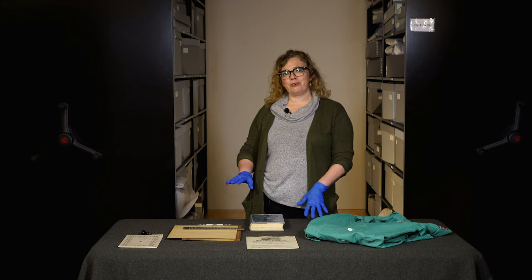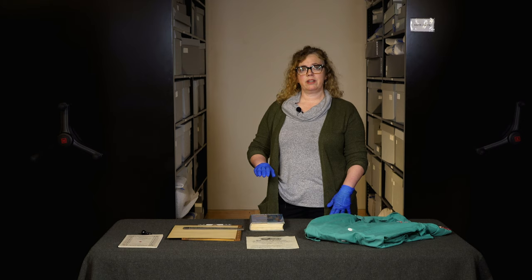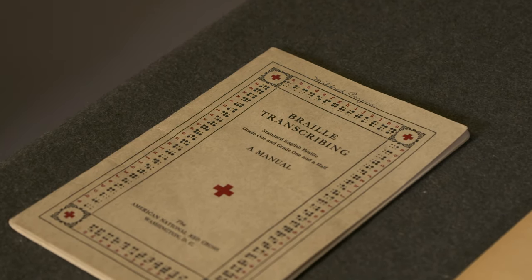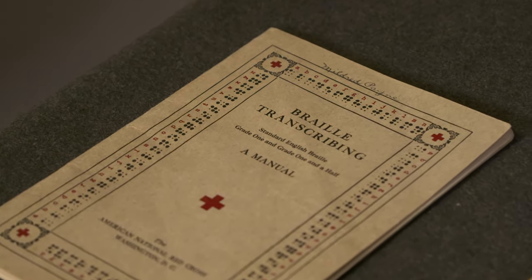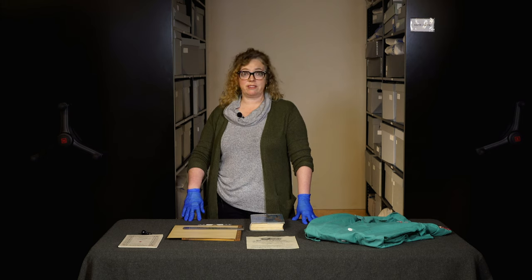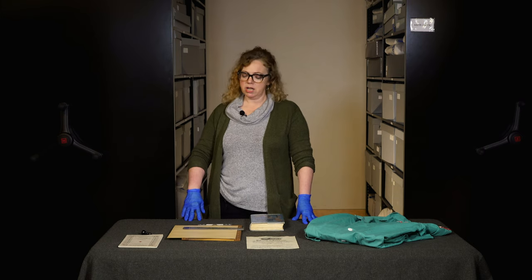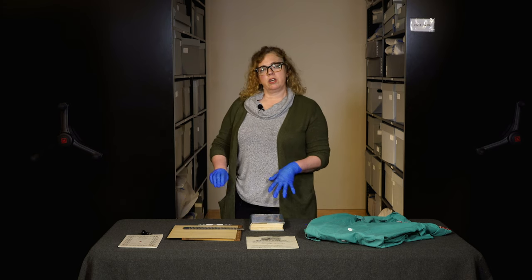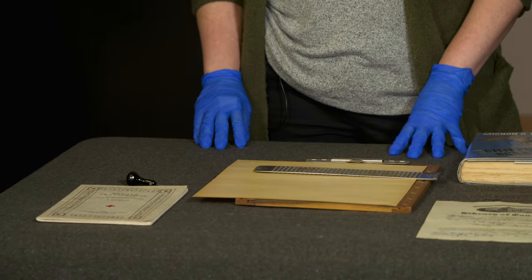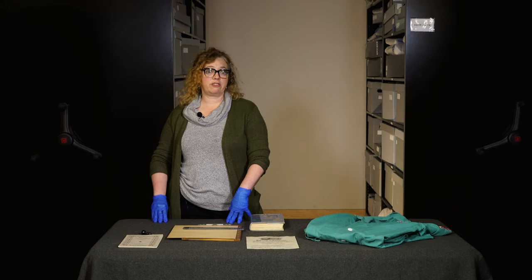Some lesser-known services are also represented in our collection — the Braille Service. We have one fantastic collection from Red Cross volunteer Mildred Payne. Mildred was actually an employee of the Red Cross; she worked at the Red Cross headquarters in Washington, DC. But that wasn't enough for Mildred — she also volunteered for the Red Cross in her spare time. Mildred worked for the Braille Service, which I think is a little-known, little-represented part of the Red Cross volunteer effort.